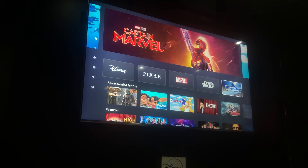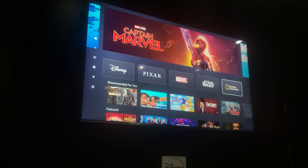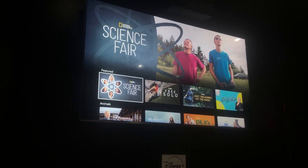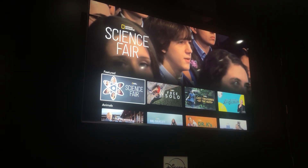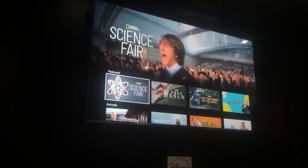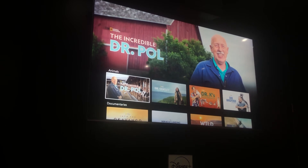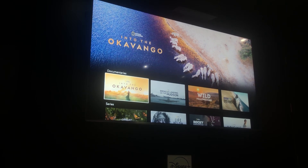Finally, our last stop is National Geographic. For fans — or maybe you're not a fan yet — there's a ton of great documentaries, including award-winning Science Fair, Free Solo, The World According to Jeff Goldblum, and so much more content. Tons of documentaries and series that look really amazing.